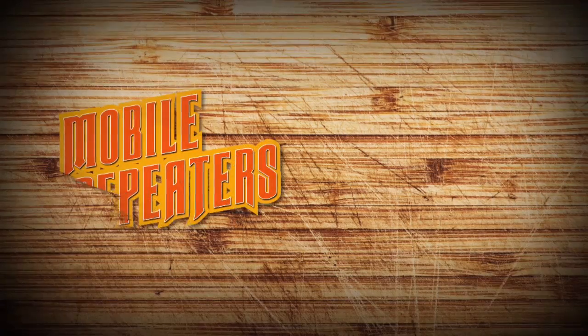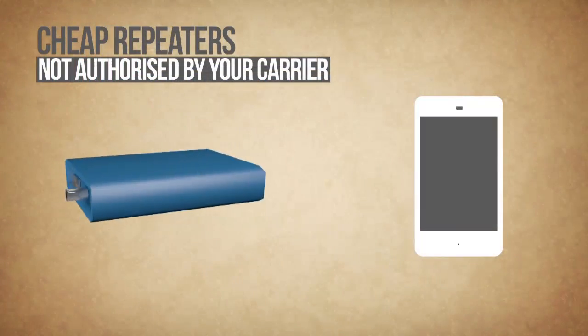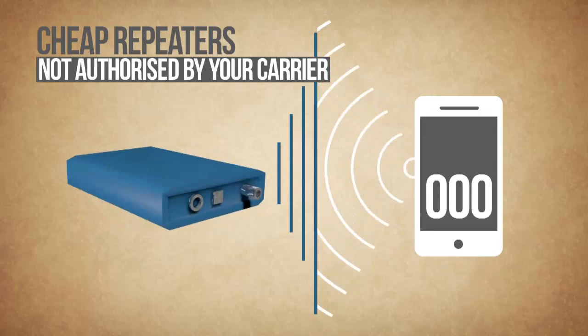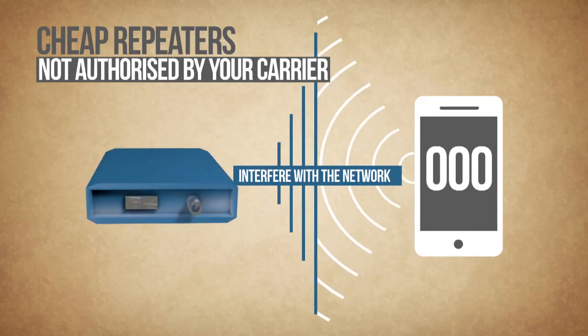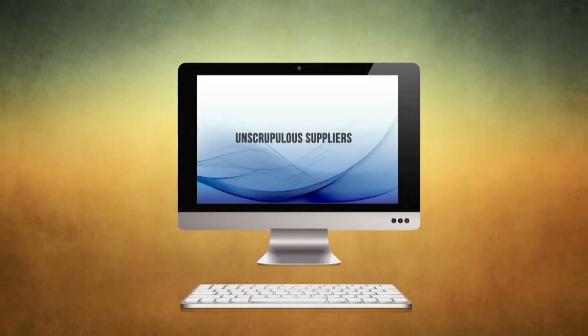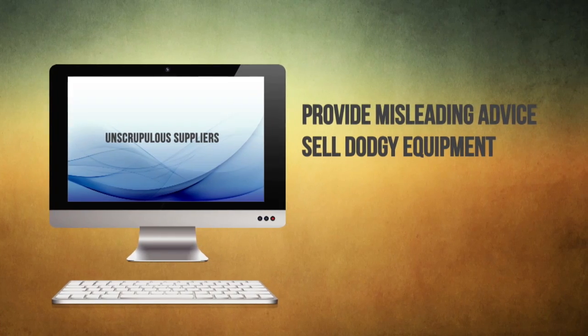The problem with cheap repeaters not authorised by your carrier is that they are crude devices that can cause call dropouts and prevent others from making calls, including to emergency services, by interfering with the network. Unscrupulous suppliers use the anonymity of the internet to provide misleading advice and sell dodgy equipment to unsuspecting consumers.